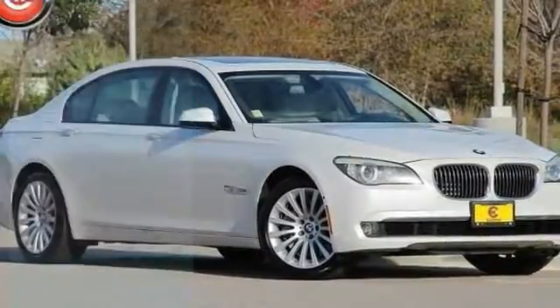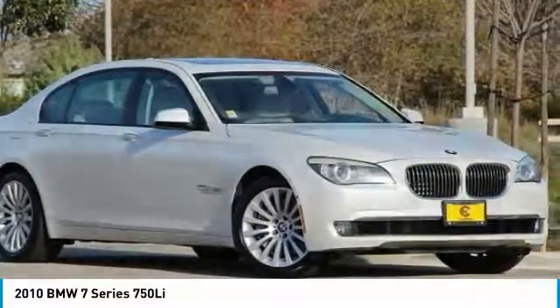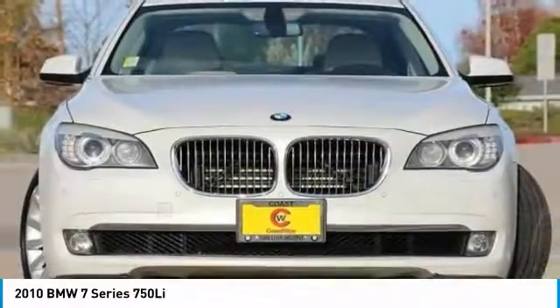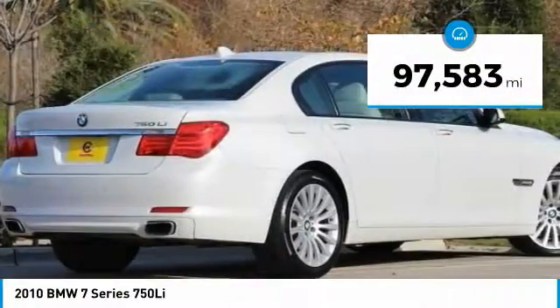You are going to love the 2010 7 Series. The BMW 7 Series is the BMW 4Runner. This full-size sedan has always represented the top of luxury and technology and is priced below $20,000. This vehicle has less than 100,000 miles.